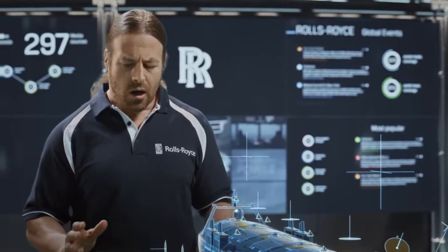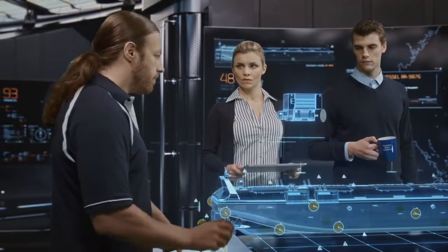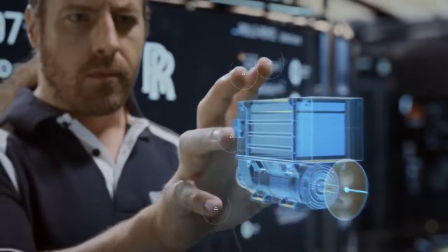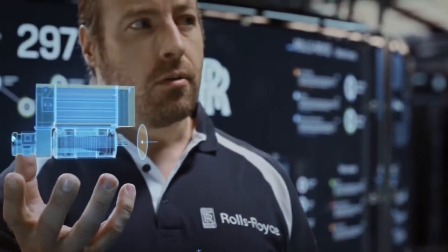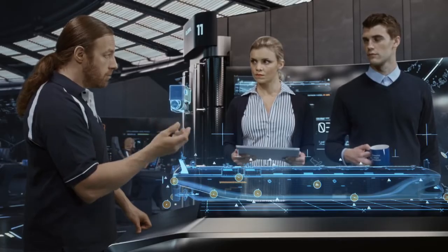Judging by the motor sound, I'm suspecting a failed feedback sensor. We could bypass it by changing to model-based open-loop feedback, and I'm positive she can then sail to port with both shaft lines operational.